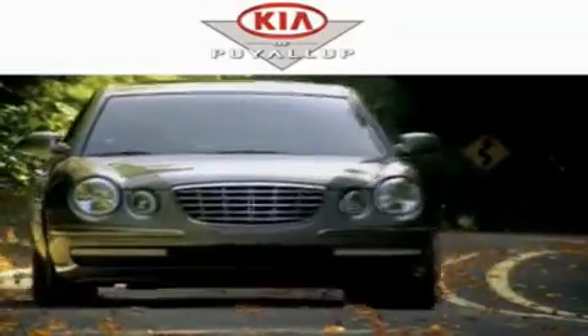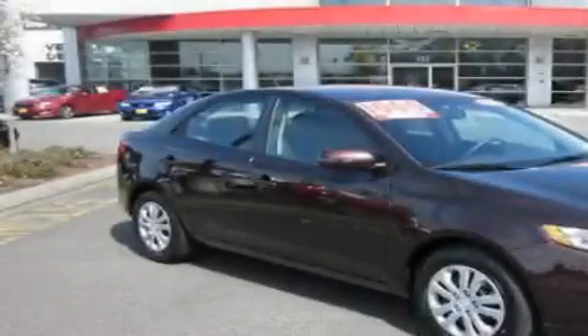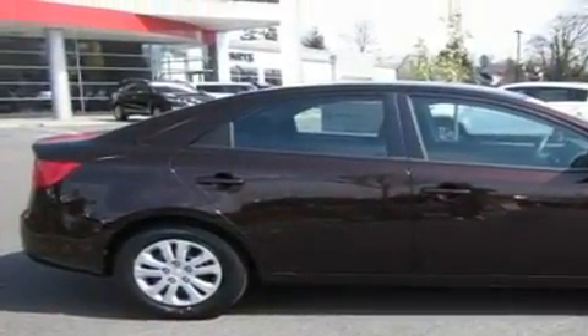Another fine vehicle offered by Kia of Puyallup. This is a brand new 2011 Kia Forte. It features a 2.0-liter four-cylinder engine and an automatic transmission.